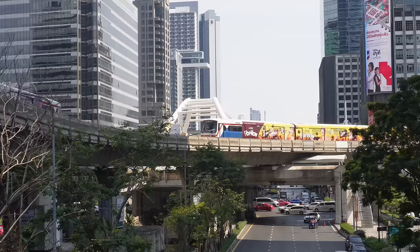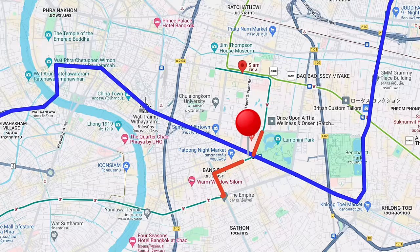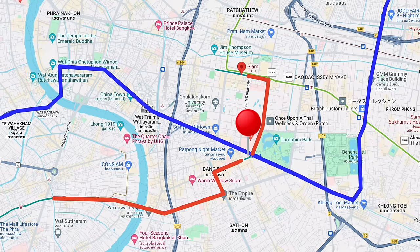We've arrived in Chong Nonsi — this is the heart of the Silom-Sathorn neighborhood, the central business district in Bangkok and one of the oldest neighborhoods in the city. Like Sukhumvit, Sathorn is a major transportation hub with direct access to the BTS and MRT. You can access all the main tourist sites with the MRT, while the Silom BTS line runs from the Siam area southwest across the Chao Phraya River into Thonburi, where you'll find the popular Icon Siam Mall.